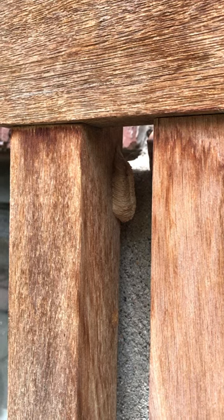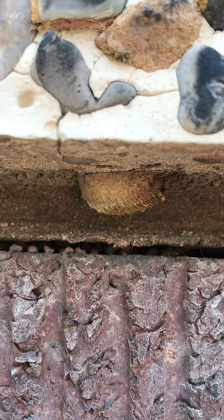Do you ever see these weird spongy blobs on the sides of trees or buildings? Are these the eggs of some kind of creepy insect? Take heart that while yes, these are from a weird insect, they're actually the egg cases of the praying mantis.